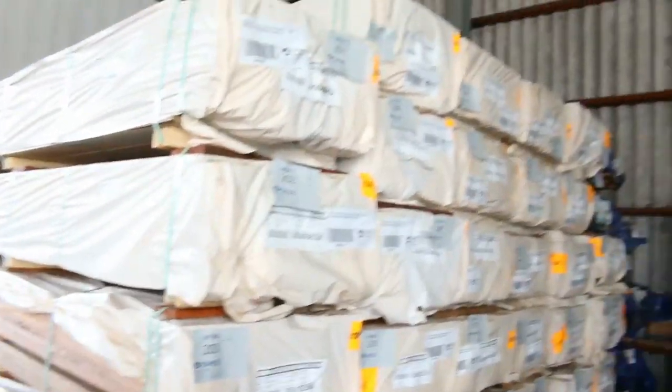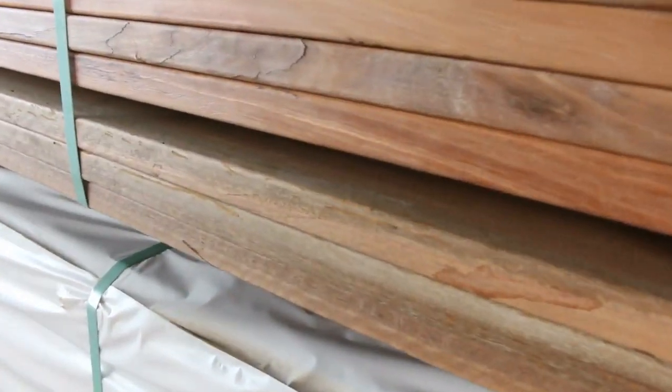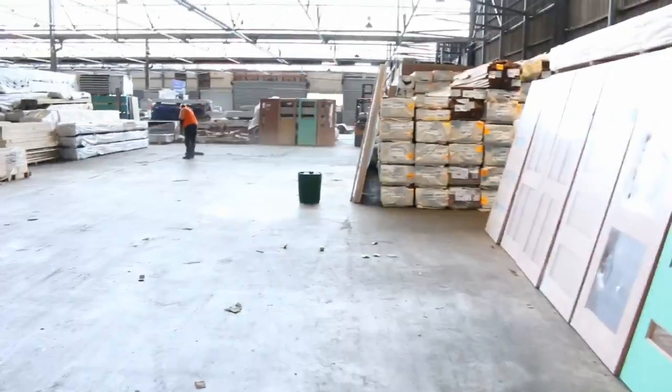A whole heap of spotted gum decking has just arrived — we've got 135 by 19, and also some 140 by 25, chunky stuff as well. That's always really popular — big heaps of that.